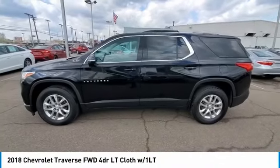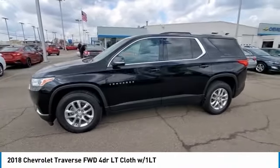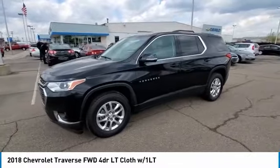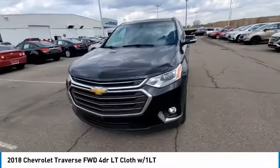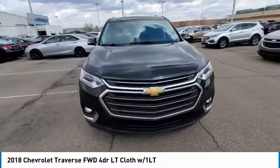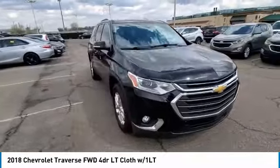We are pleased to show you the 2018 Traverse. Chevy Traverse is more stylish than minivans and far more fuel and space efficient than truck-based SUVs. Crossovers like the Traverse are excellent family vehicles.